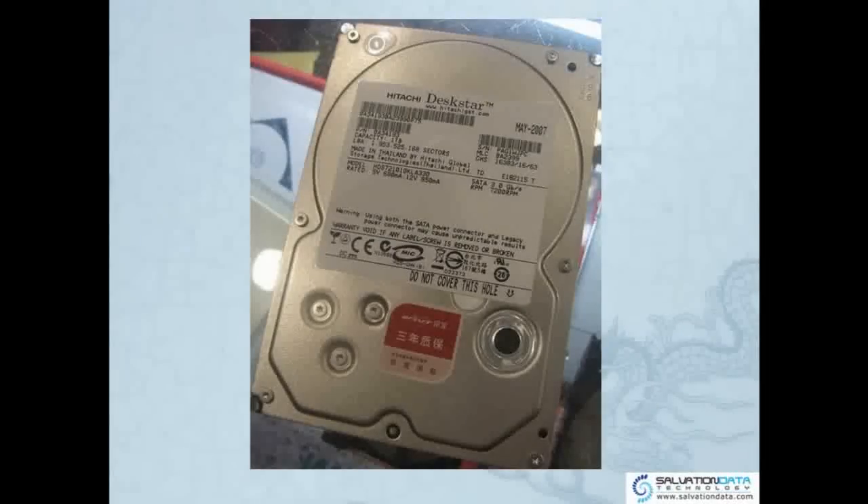Here is a picture of Hitachi's DESKSTAR drive — a 3.5-inch drive.